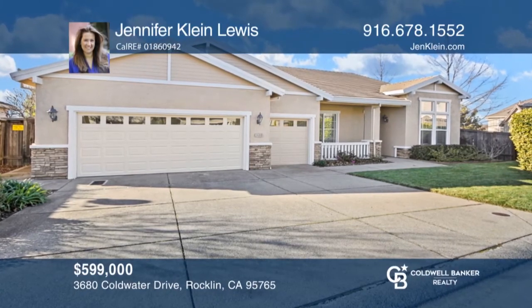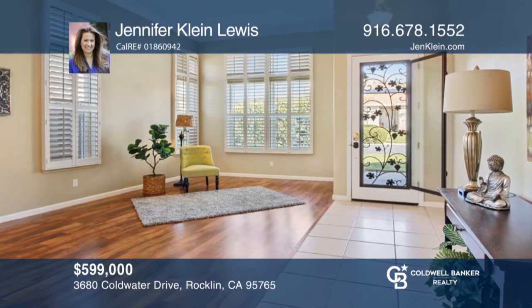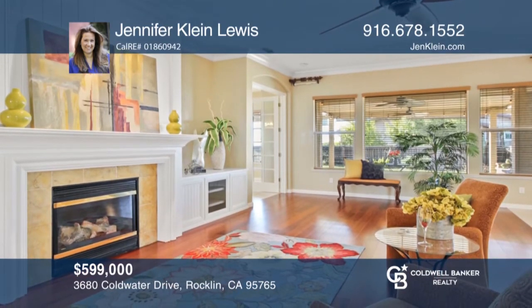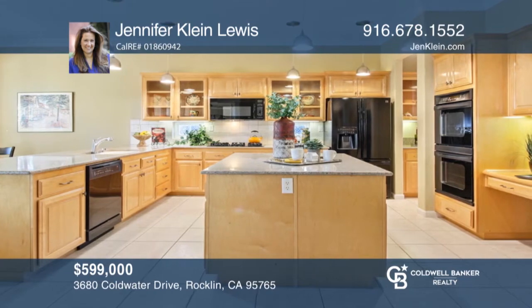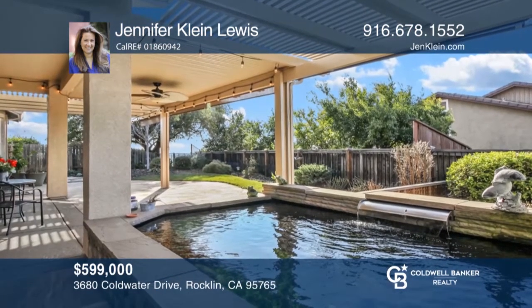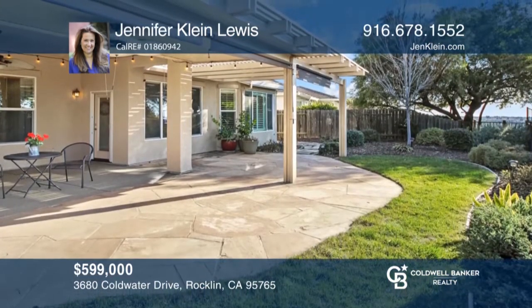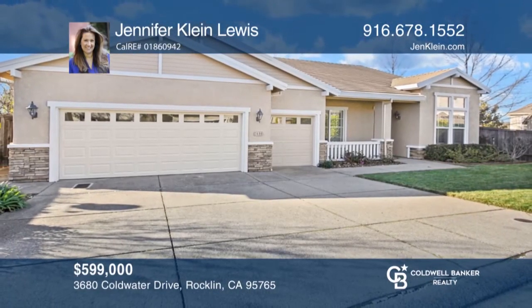Welcome to this updated home in the gated Springfield Whitney Oaks active adult community. Entertain inside this spacious approximately 2,615 square foot home with its high ceilings and open concept, or relax on the covered patio and beautifully landscaped backyard. Enjoy access to the clubhouse, gym, swimming pools, tennis, and pickleball courts. Think this is the perfect home for your family? Check it out today by calling Jennifer Klein Lewis.